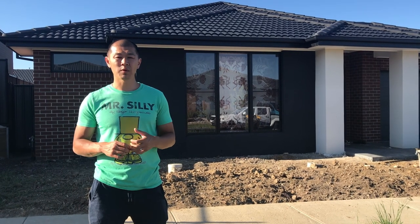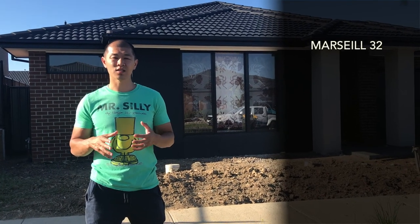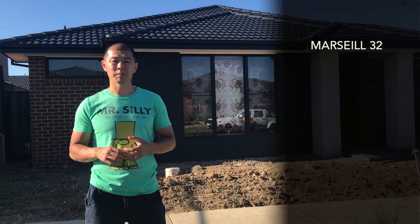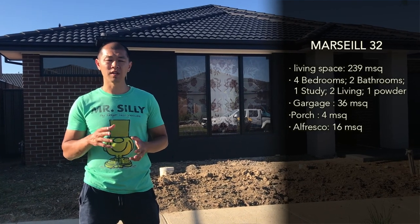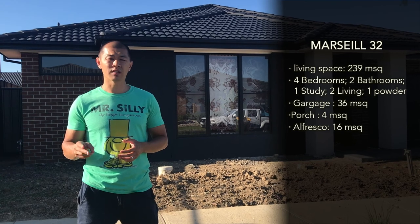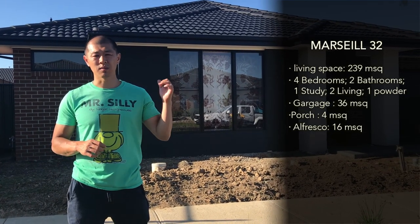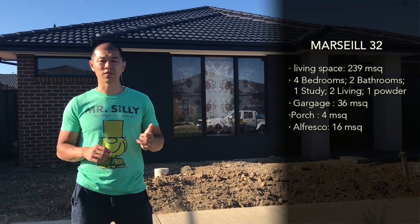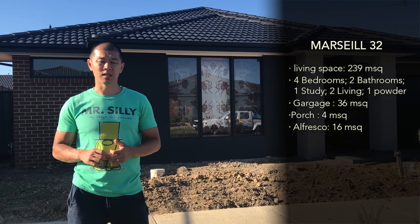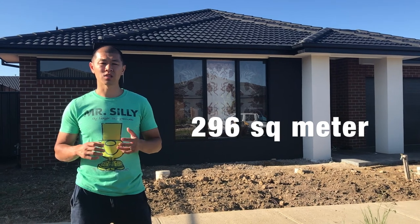The specs on the house: the floor plan we chose was the Marseille 32. 32 stands for the size of the house, that is 32 square — approximately 239 square metres of living space. There are four bedrooms, two bathrooms, a study, two living areas and a cadre room. The garage is 36 square metres, the porch is 4 square metres and the alfresco is 16 square metres. In total that's about 296 square metres of house, or 31.9 square.